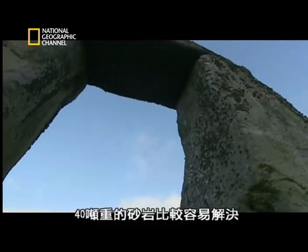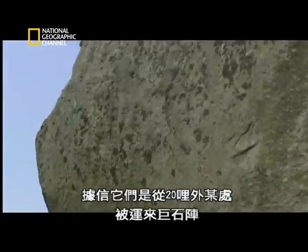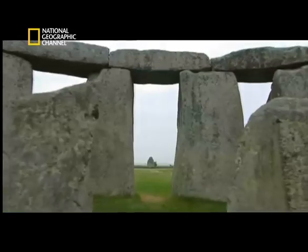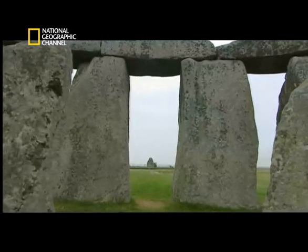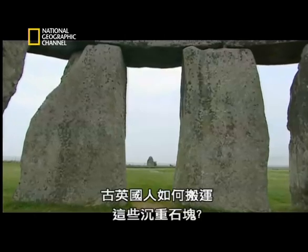The 40-tonne sarsen stones are relatively easy — they are believed to have been brought to Stonehenge from a site about 20 miles away. But how did ancient Britons move such massive weights?